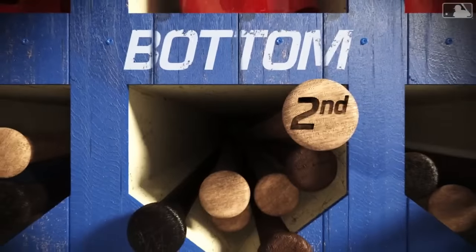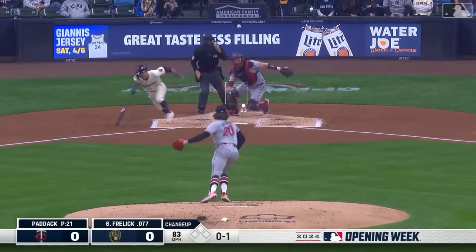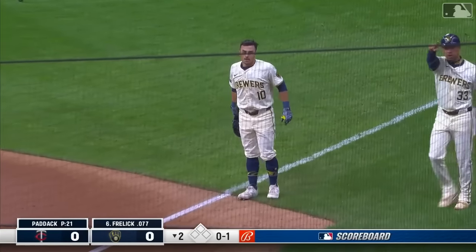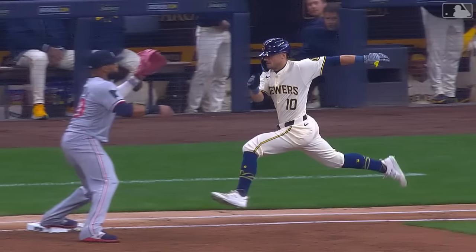Ross wiggles through trouble — a couple of walks, nothing across. Paddock ready again, kicks and deals, and a check swing bouncer in front of home plate. Paddock picks it up and just did get him.